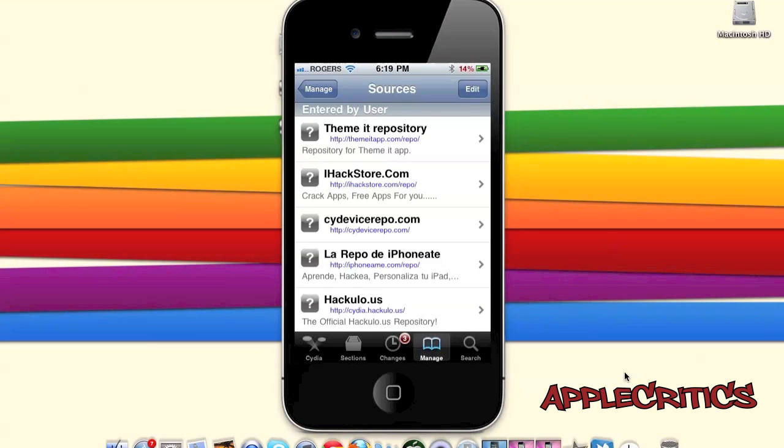Thank you for watching this video on the top 15 best Cydia sources of all time. Please be sure to like this video, leave a comment down below, and follow me on Twitter at twitter.com/applecritics and reply to me for any jailbreak questions. Thanks for watching!